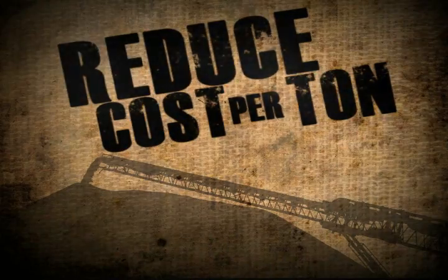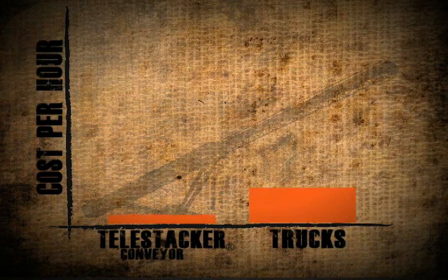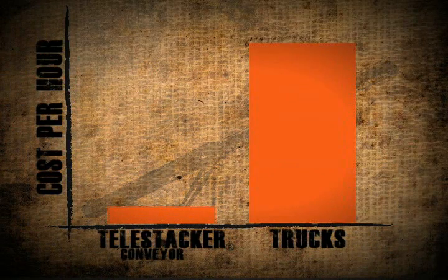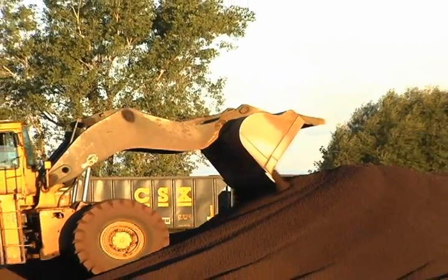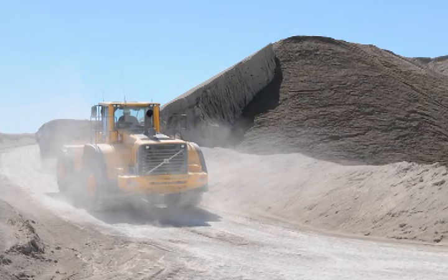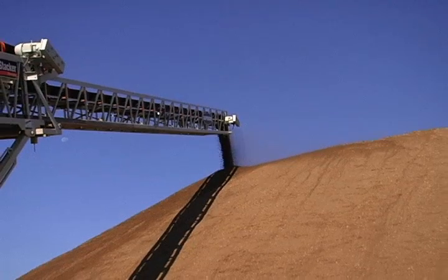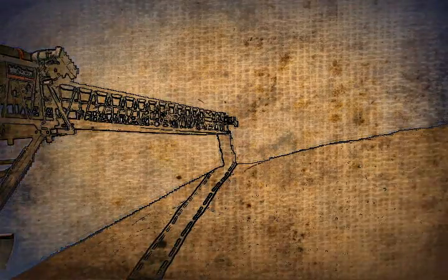Reduce Cost Per Ton. Punch in the expenses of building your stockpile and another trend emerges — one with a direct impact on your cost per ton. Producers are saving big bucks per day, per month, and each year when using Telestacker Conveyors rather than loaders to move and stockpile material. The savings can be as high as hundreds of thousands of dollars annually — calculated further, that's $100 an hour, or a dollar for every ton.